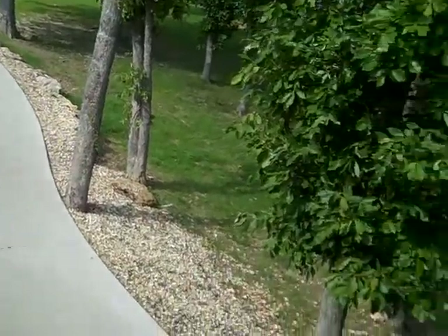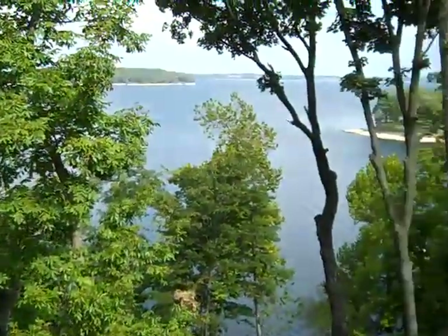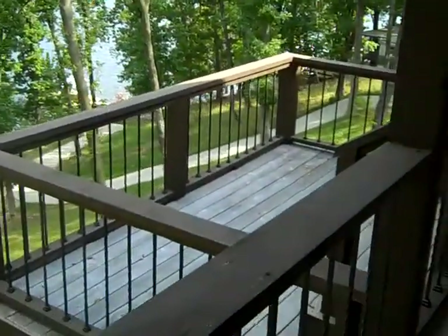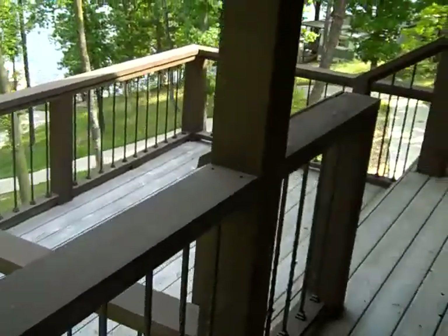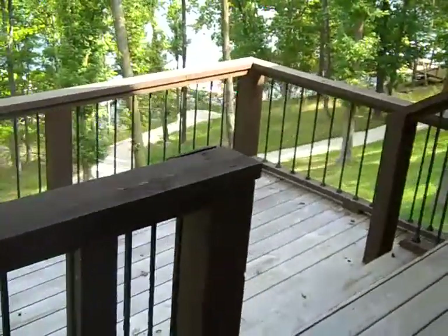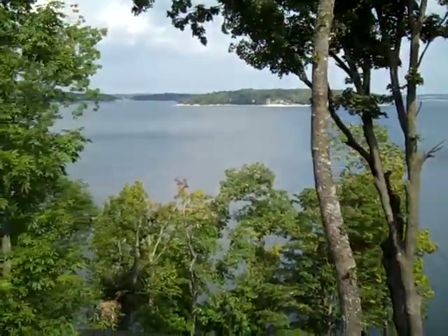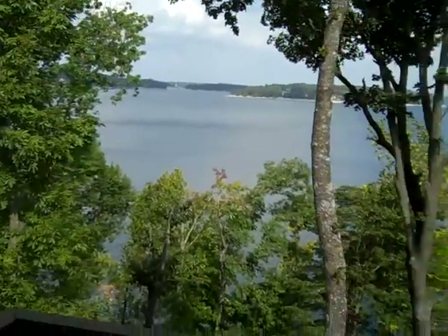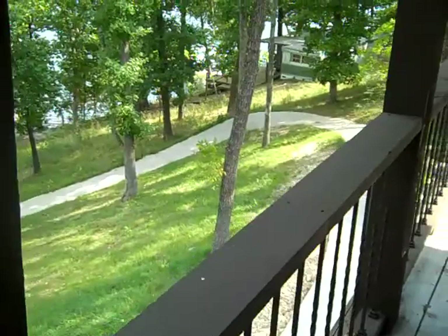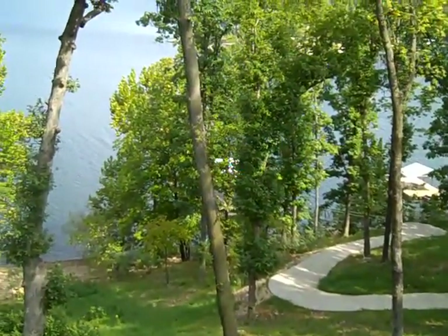Nice concrete path down to the lake. There's the view. Nice little sitting spot down here that's dropped a bit so you're not looking through the rails in order to sit down and enjoy the lake. This is the mouth of Duck Creek. That concrete cart path runs all the way down on a gentle slope to the lake and the boat dock.